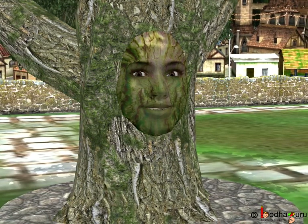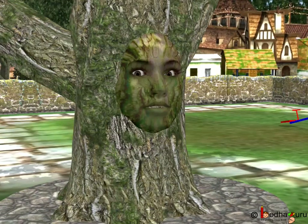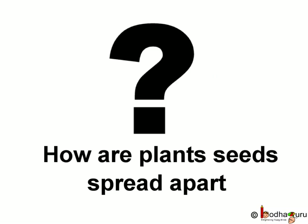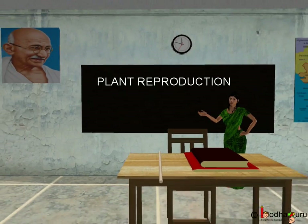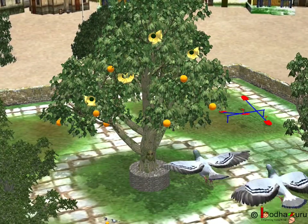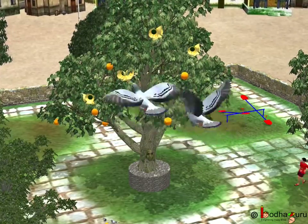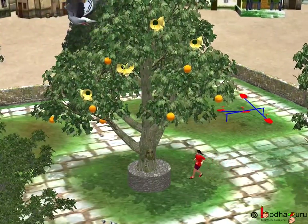Similarly, seeds of a plant are to be spread to far-off places so that they grow well. And how are they spread apart? Nature has its own way to do so. As we saw in the story, birds and human beings help in this process by throwing the seeds after eating the fruit.